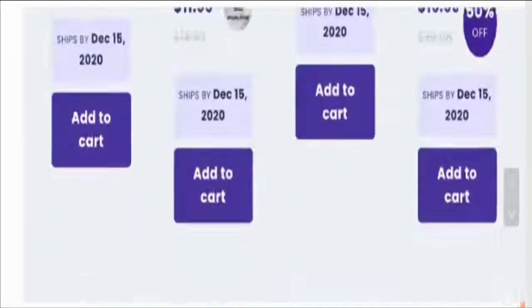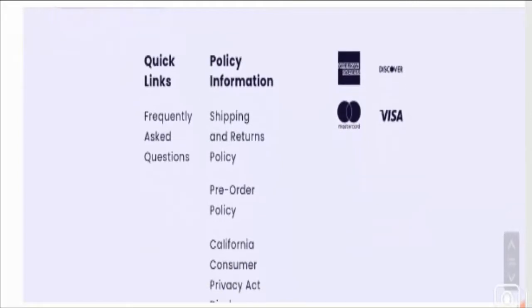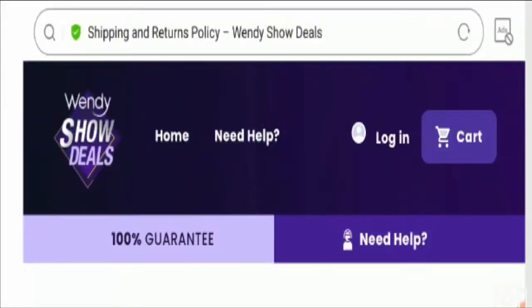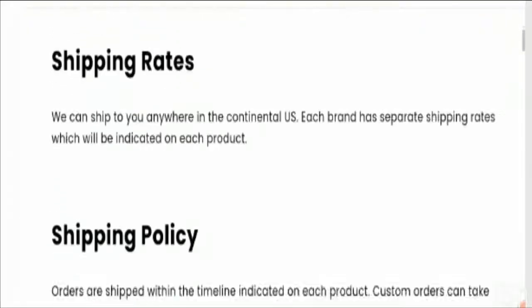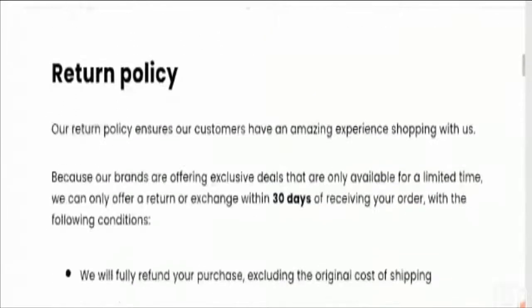When it comes to payment information, you can see four modes of payment available on the website: American Express, Discover, Mastercard, and Visa. Now let's check out the shipping policy. You need to visit the shipping and returns policy section, and here you can see they have not mentioned the shipping duration, which is a negative sign.